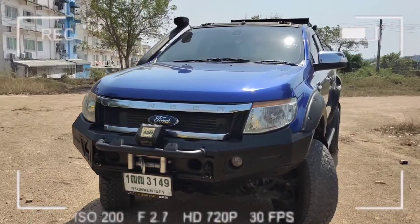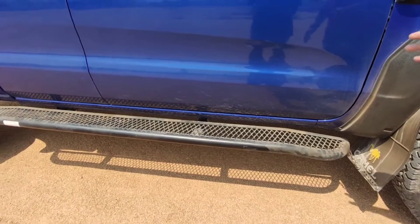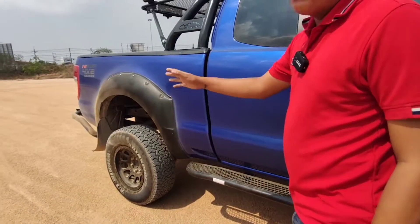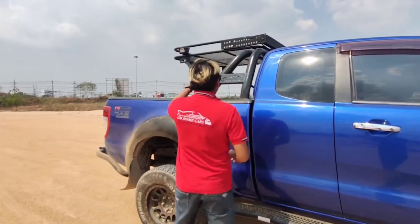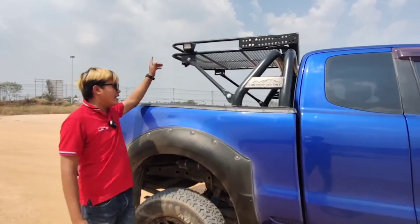There is a Profender, a middle light, and also a light bar with a low bar. This is how much it has and this is what we have.